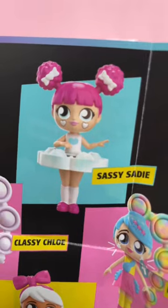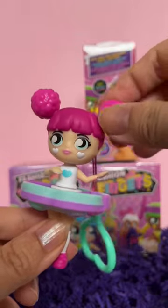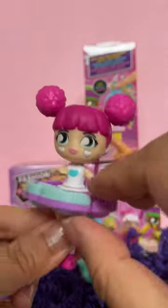Oh she's so cute. We got Sassy Sadie. She comes with a heart bag clip. You can spin her hair and you can pop her skirt.